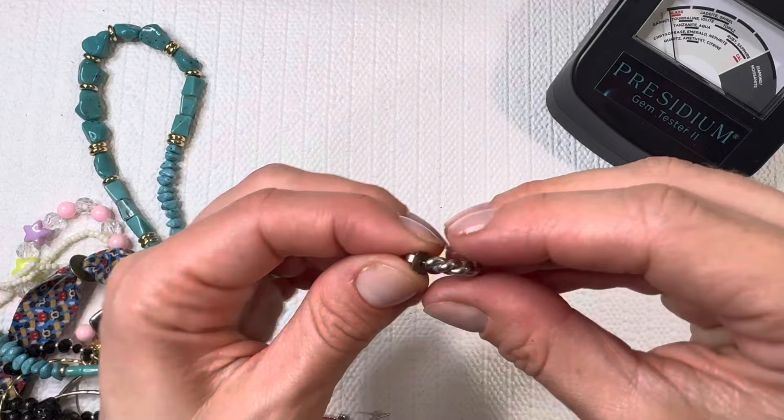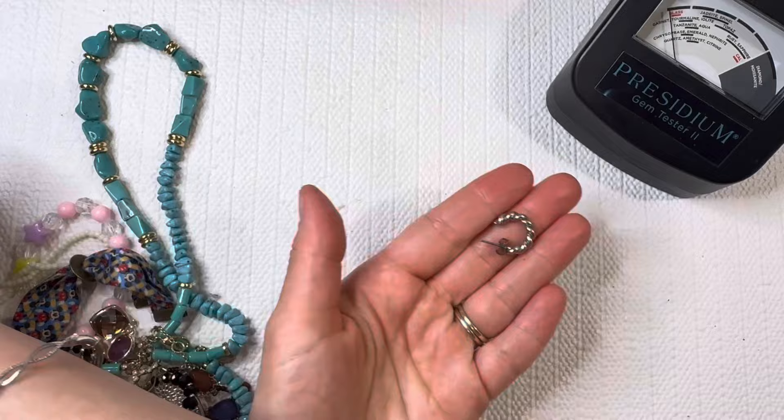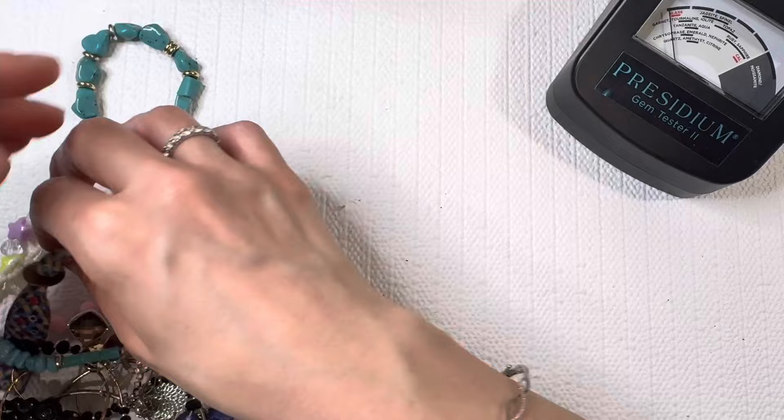I get a lot of those 925 silver hoops, so I do like to mix and match. I save my mismatched sterling and gold earrings — it's always great to have for scrap. All right, that's magnetic, so we're gonna put that in a lot. Always nice to have those magnets for quick testing.